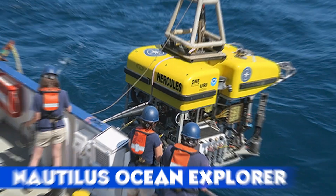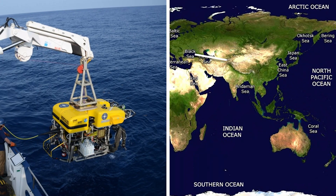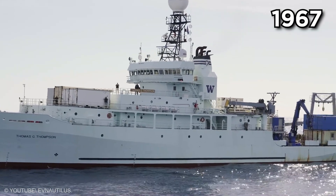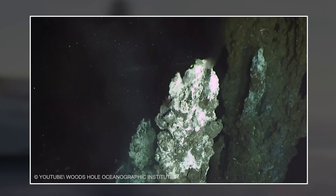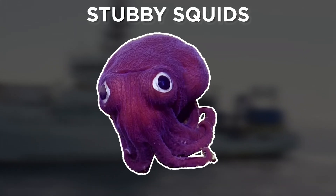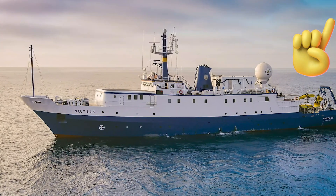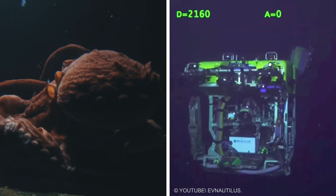Nautilus Ocean Explorer: Since 2008, the E/V Nautilus has explored oceans from the Black Sea to the Pacific, now based at AltaSea in Los Angeles. Retrofitted from a 1967 fisheries vessel, it has uncovered wrecks like the USS Independence, surveyed underwater volcanoes, and introduced us to adorable stubby squids. Its mobile systems deploy from other vessels or shore, mapping uncharted waters. Nautilus isn't just a ship — it's a window into the ocean's mysteries, inspiring awe with every dive.